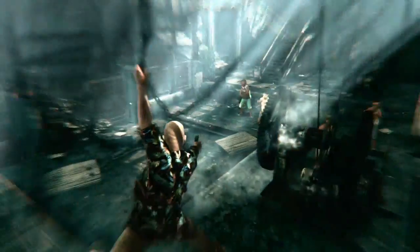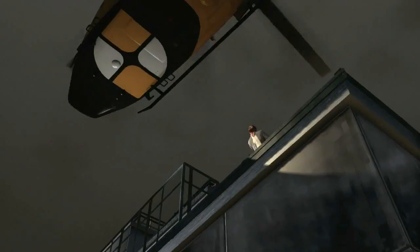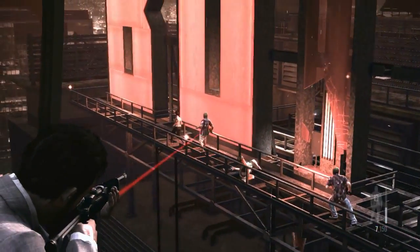With stunning cinematic presentation designed to complement the finely tuned gunplay and hard-boiled narrative, Max Payne 3 offers players an incredibly engaging action experience that looks almost as good as it feels to play.